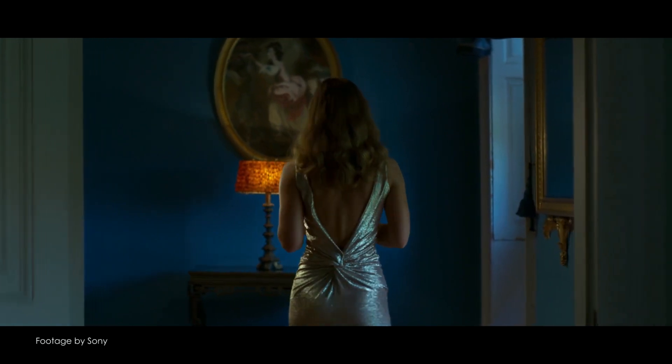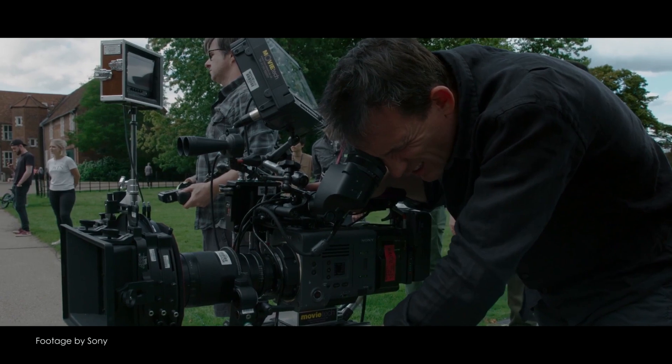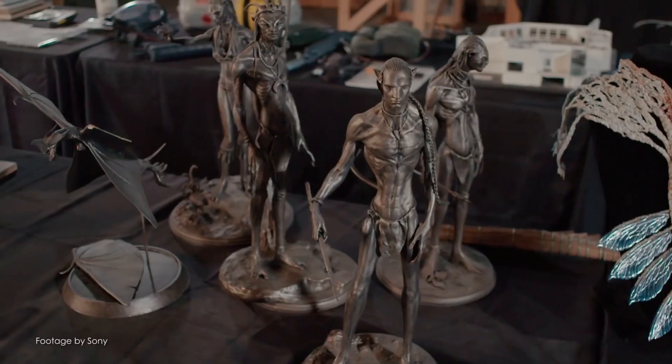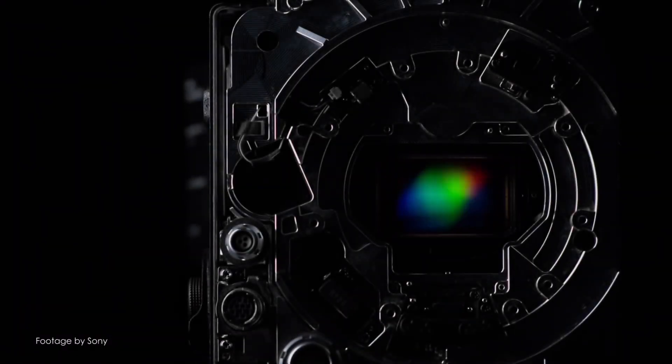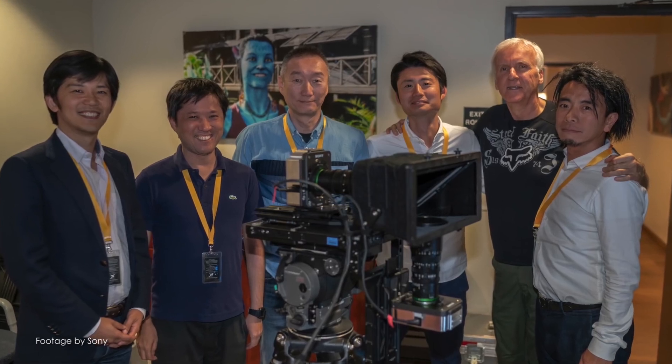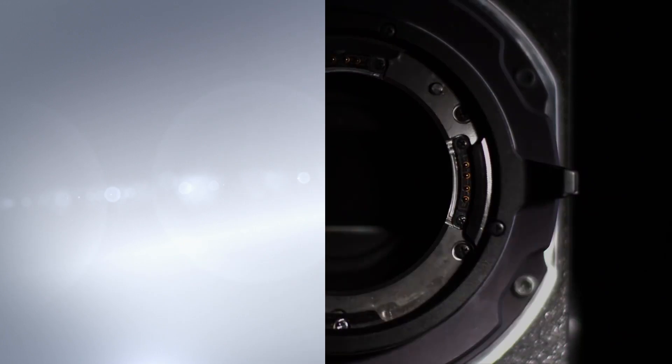Sony also announced the Venice extension system, which allows the Venice sensor block to be detached from the camera body at distances of up to 20 feet apart to accommodate more compact 3D rigs. The new system has been developed in close partnership with James Cameron's company Lightstorm and will be used to film the Avatar sequels starting in December.